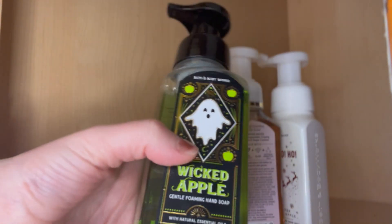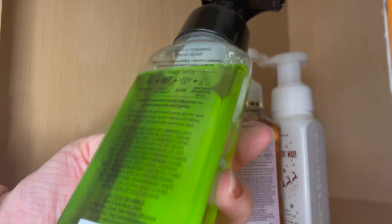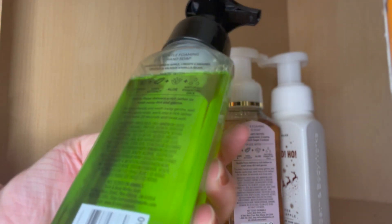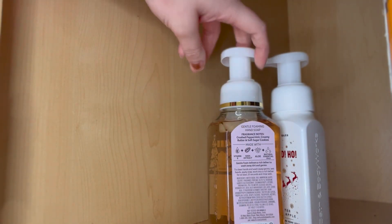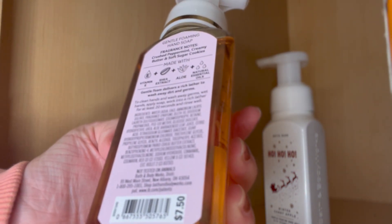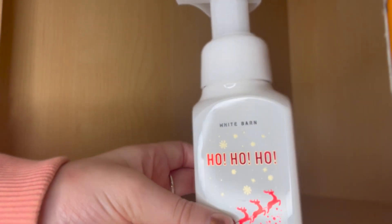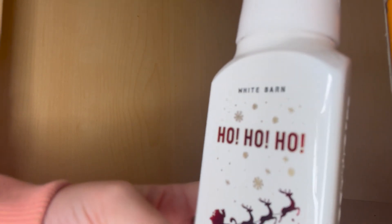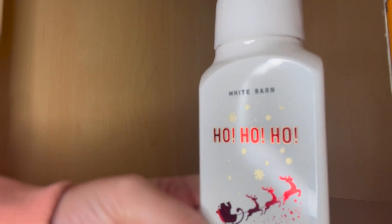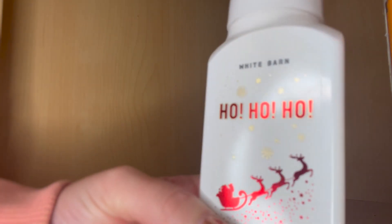Next we have Wicked Apple with a cute little ghost on it, with fragrance notes of ghostly green apple, creepy caramel drizzle, and vicious vanilla bean. Then Peppermint Sugar Cookie, with fragrance notes of crushed peppermint, creamy butter, and soft spun sugar cookies. And last but not least, another Winter Candy Apple. I'm going to put these all out on my floor, organize them, and give you a total. These are foaming hand soaps — I don't like the gel ones, that's why I don't have any.